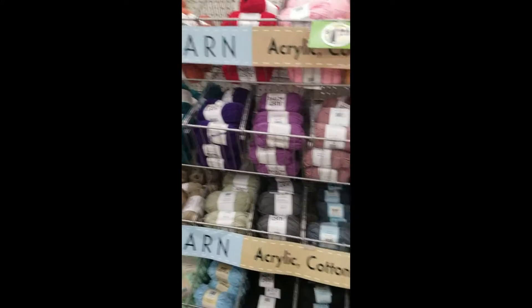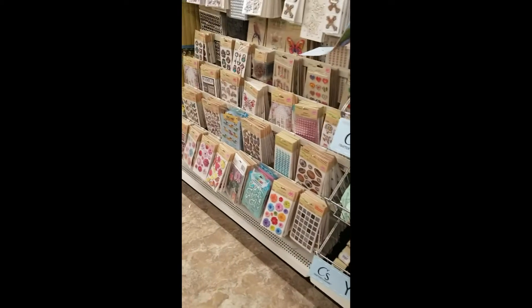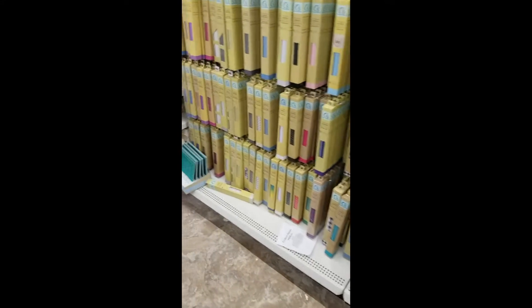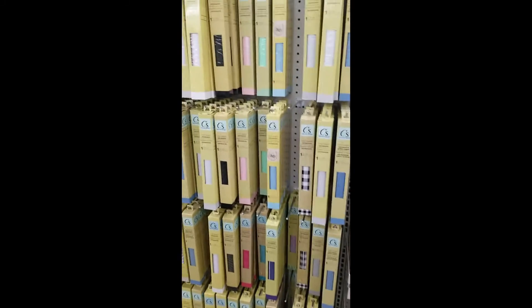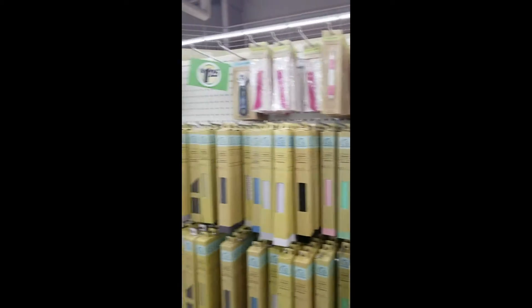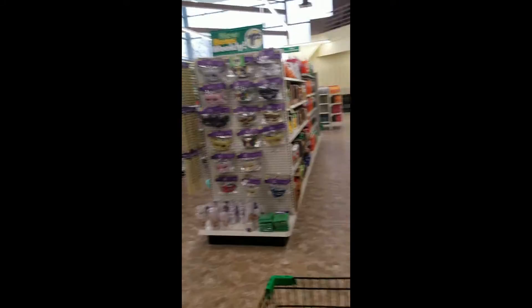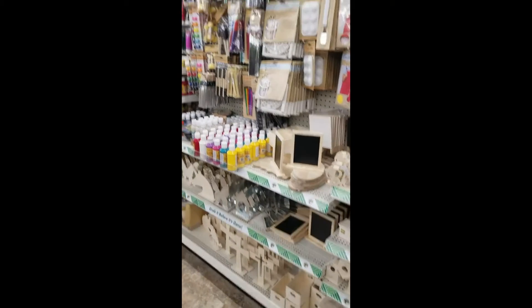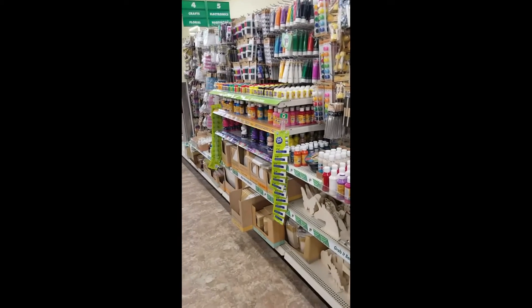Yarn over here in the crafting section, all your scrapbooking things, vinyl sticky paper for your Cricut, tools and accessories, candles, potpourri, incense, more crafting things. I'm not a crafter, but this is a pretty extensive crafting area.